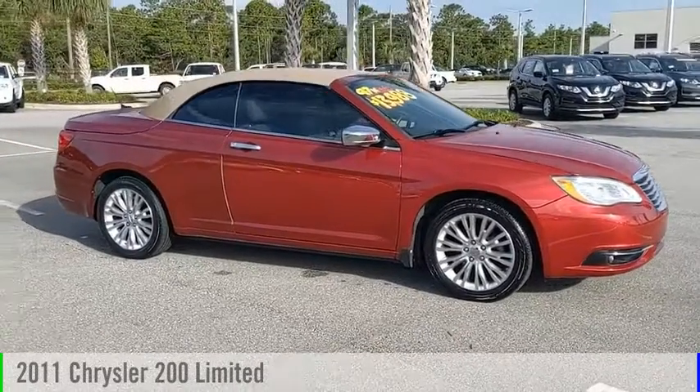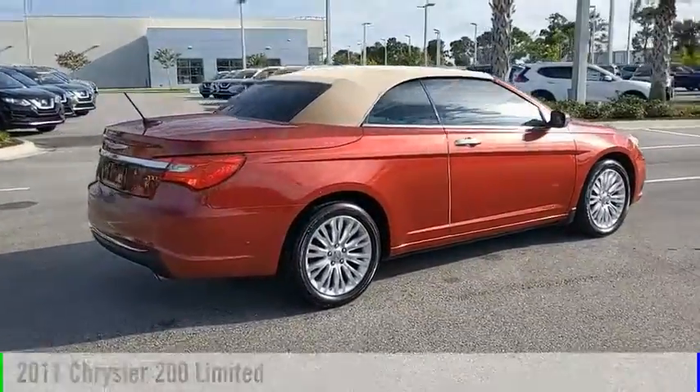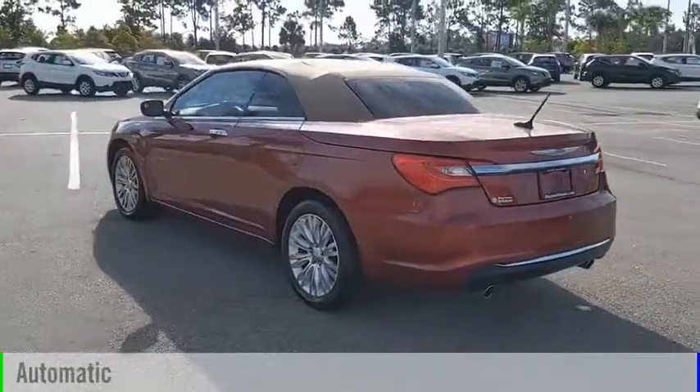Looking for the right vehicle? Check out the 2011 Chrysler 200. This vehicle is powered by a front-wheel drive, 6-cylinder, 3.6-liter engine, and comes with an automatic transmission.